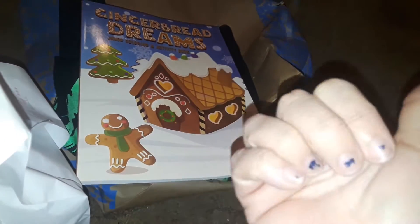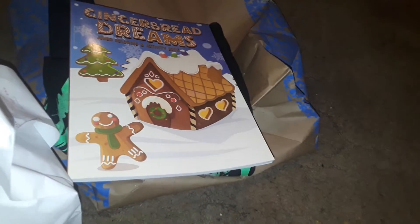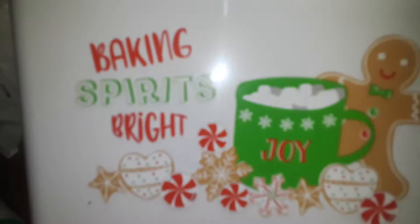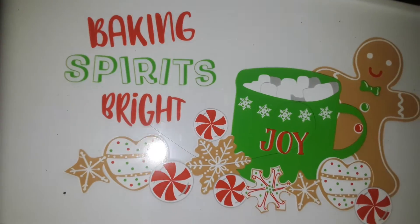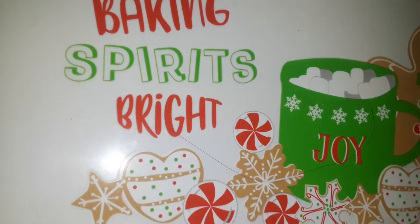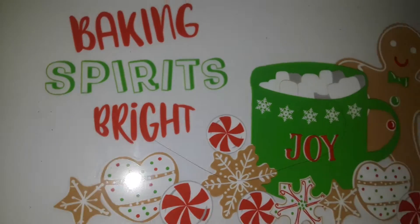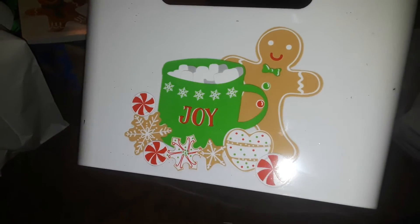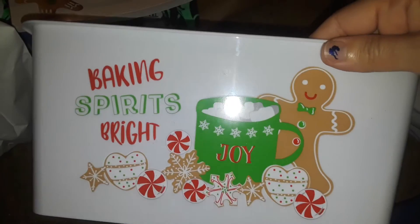The gift is over there — I don't want to show that. Now starting with Dollar Tree. Look what I found, guys — this nice big white square container with handles. It says 'Baking Spirits Bright' and it's got the gingerbread man on it, and on the side it's got the ginger with the cup. This is so freaking cute — I had to grab this.